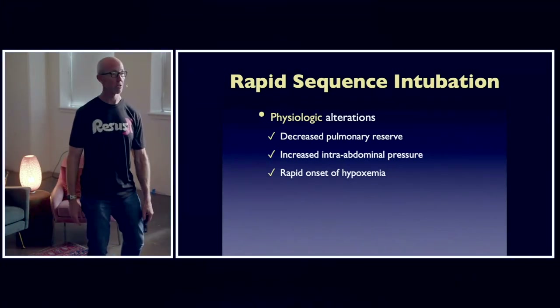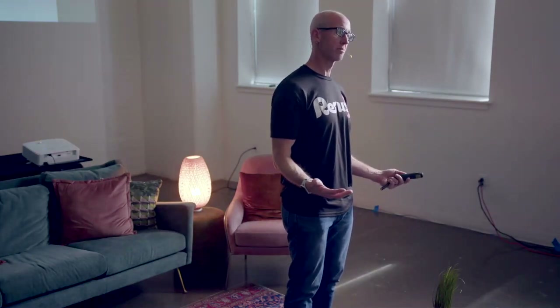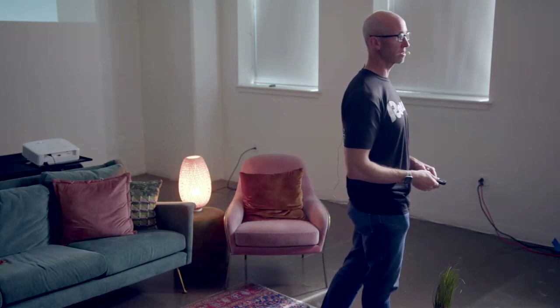If I just collapsed here in front of you and was apneic, how long would you have from a safe apnea time? Let's just say you didn't pre-oxygenate me — how many minutes would you have to intubate me, should you need to race up and use some of this equipment?